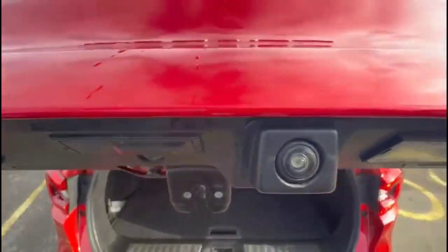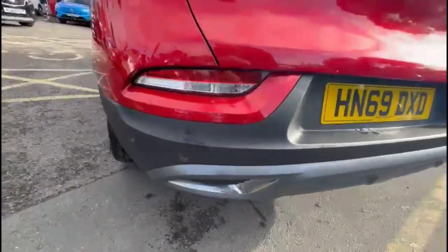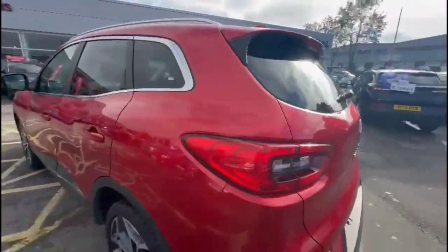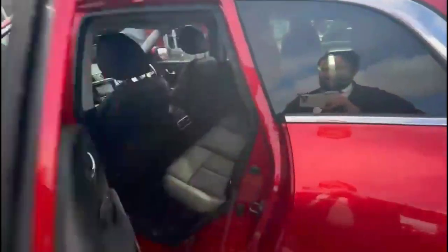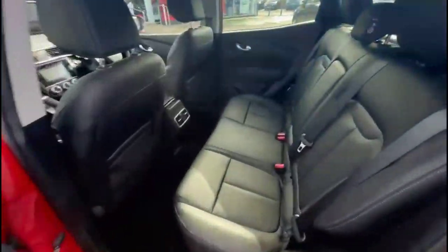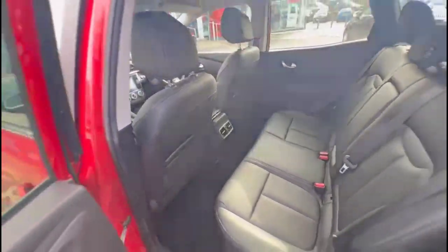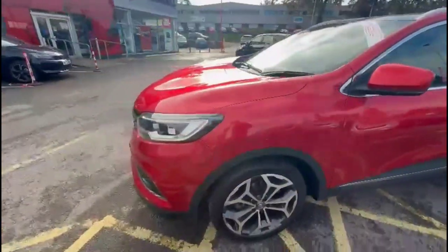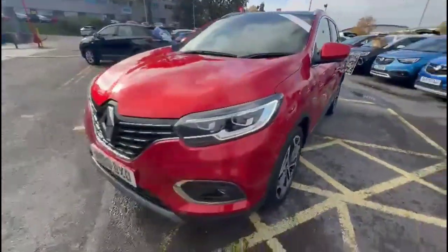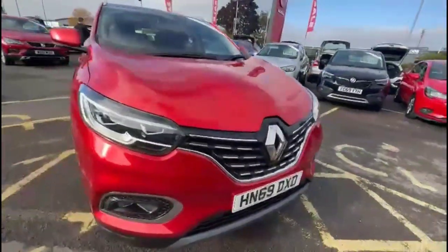As we continue around, there's a reversing camera, a rear spoiler, parking sensors, and LED taillights. Looking at the 19-inch alloy wheels, and inside the rear there's grey leather upholstery with individual headrests, colour-coded door handles and mirrors with built-in indicators. At the front of the vehicle there are full LED headlights incorporating LED daytime running lights.